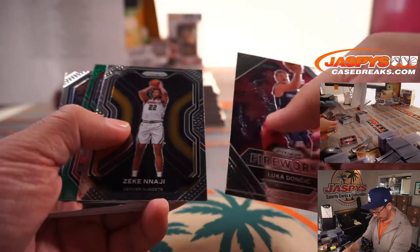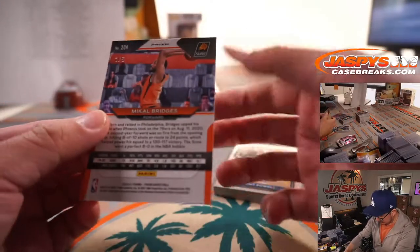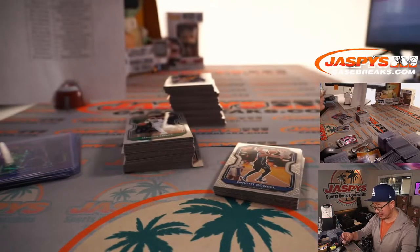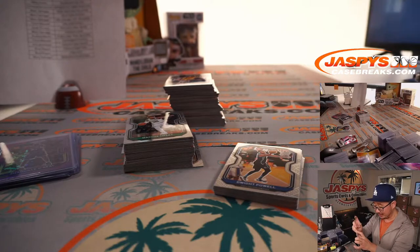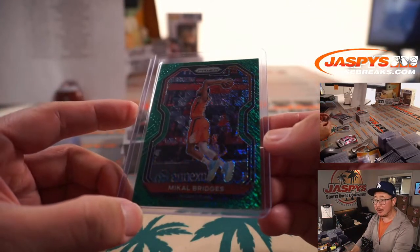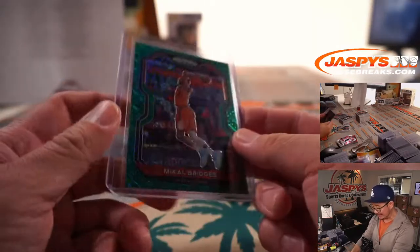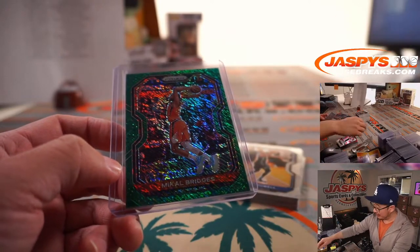Fireworks Luka Doncic, and a Michael Bridges — one out of five, Green Shimmer. I told you — the low numbers. First Off the Line is pretty generous with the low-numbered cards. Green Shimmer Michael Bridges for the red-hot Suns — Mark with the Phoenix Suns. All aboard the Big Hit Express!